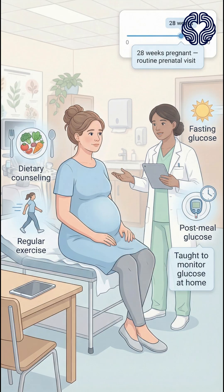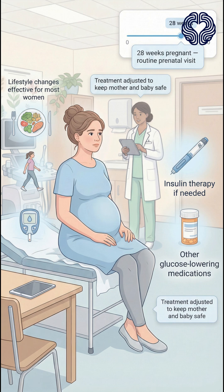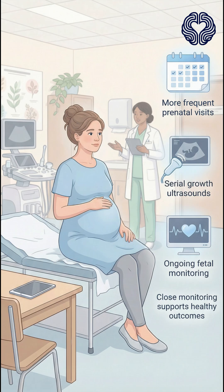Management begins with dietary counseling, glucose monitoring, and regular exercise. She is taught how to check fasting and post-meal glucose levels at home. Most women can control GDM with lifestyle changes alone, but if glucose targets are not met, insulin therapy or other medications may be required. She is scheduled for more frequent prenatal visits, growth ultrasounds, and fetal monitoring as the pregnancy progresses.